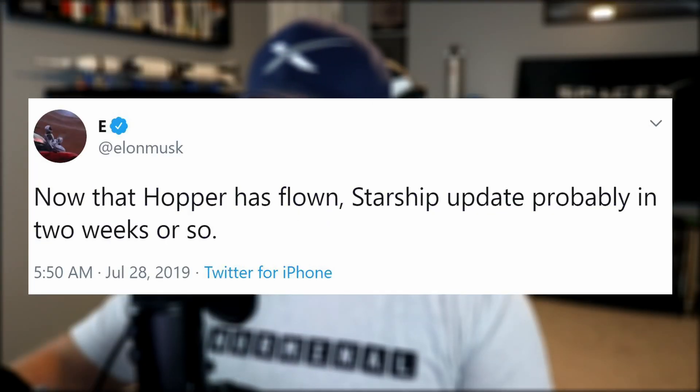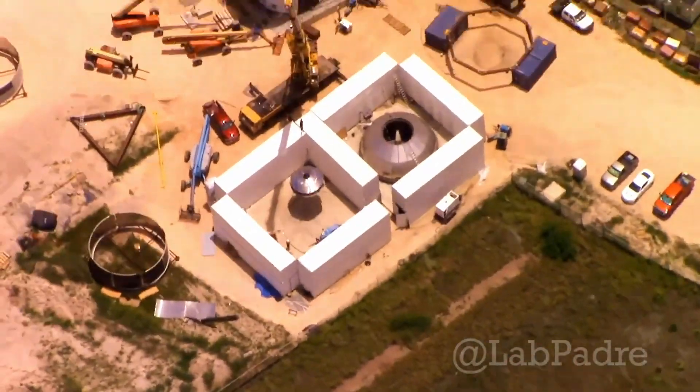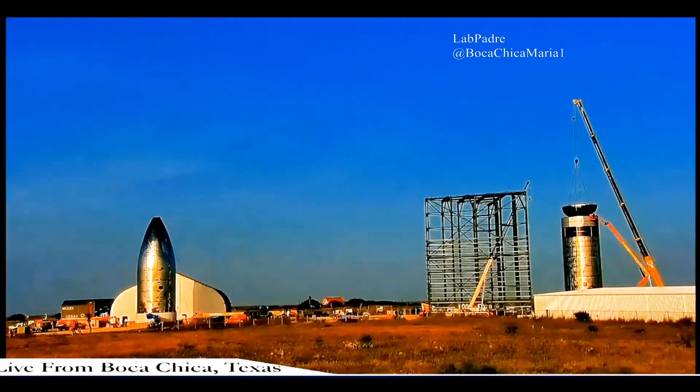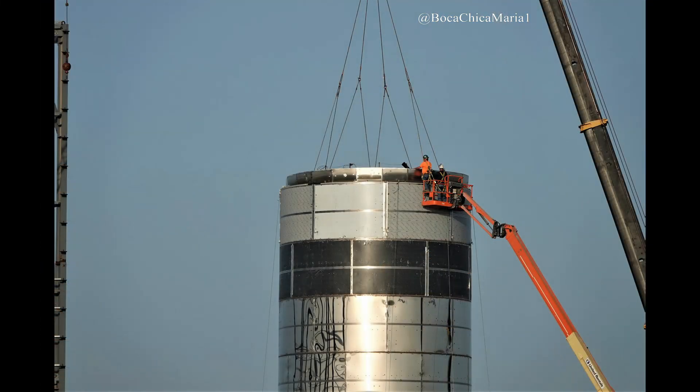Elon confirmed that he would do his Starship presentation in about two weeks. That tweet was a week ago, and now that we have Starhopper's next launch date, I'm going to speculate that Elon's presentation will probably be sometime mid-August. Lab Padre also captured footage of the Starship site in Boca Chica, which revealed a couple additional bulkheads hidden away behind some shipping containers, and one bulkhead was placed inside the Starship prototype. These bulkheads are the top and bottom sections of the methane and liquid oxygen fuel tanks.